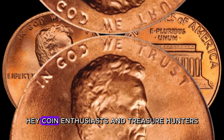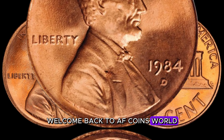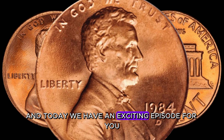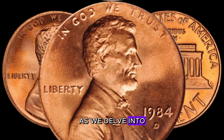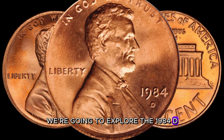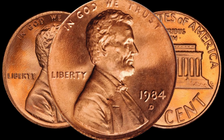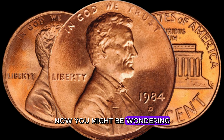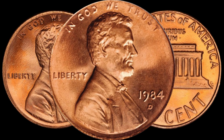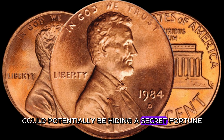Hey, coin enthusiasts and treasure hunters! Welcome back to AF Coins World! Today we have an exciting episode as we delve into the fascinating world of coin collecting. We're going to explore the 1984 D-Lincoln penny — trust me, you won't want to miss this one. You might be wondering: what's so special about the 1984 D-Lincoln penny? Well, buckle up, because this unassuming coin could potentially be hiding a secret fortune.